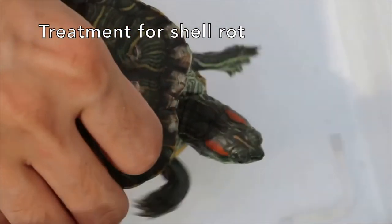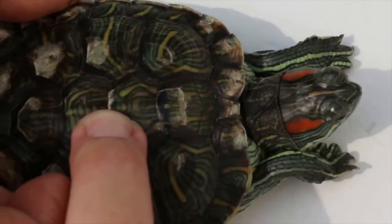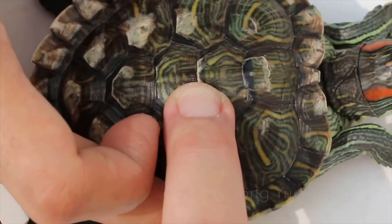To treat shell rot, the necessary steps need to be taken. First, use chlorhexidine disinfectant to clear all the debris. Start from the top part first, cleaning out the wound just like cleaning a wound.